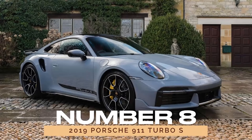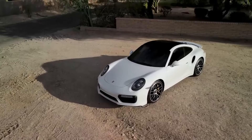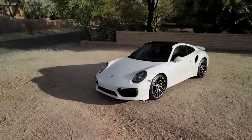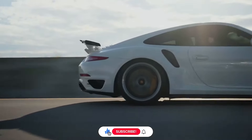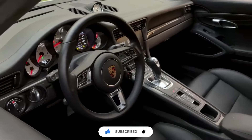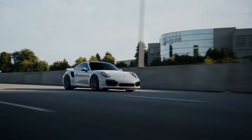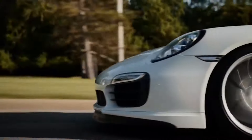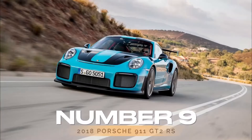Number 8: 2019 Porsche 911 Turbo S. For those who demand nothing but the best, the 2019 Porsche 911 Turbo S is in a league of its own. With its monstrous power, advanced technology, and impeccable build quality, the Turbo S is the ultimate expression of Porsche's engineering prowess. And with stellar reliability ratings, it's a supercar that's as reliable as it is breathtaking.